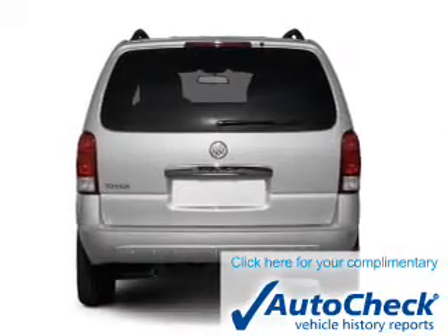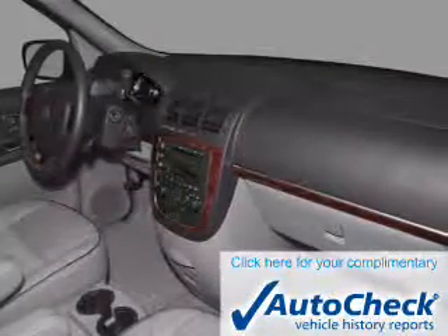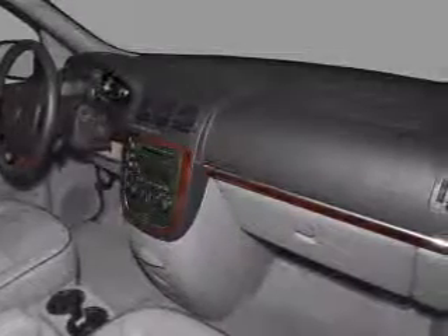Be confident in your purchase with an AutoCheck Vehicle History Report, the industry's trusted vehicle history provider. Let us put you in the driver's seat today.